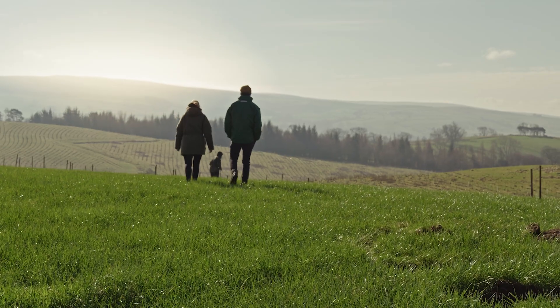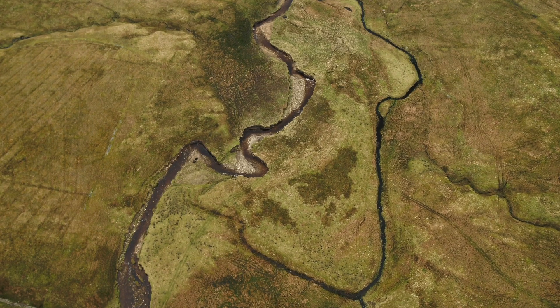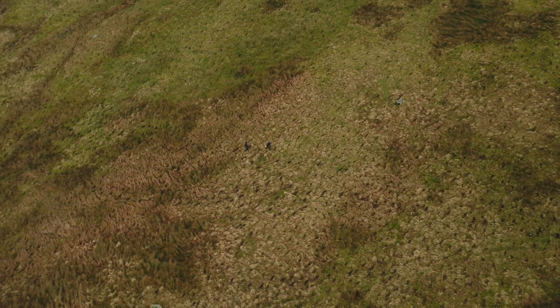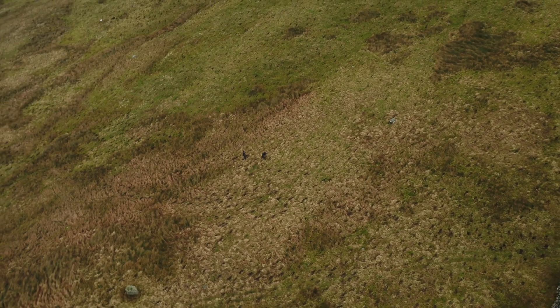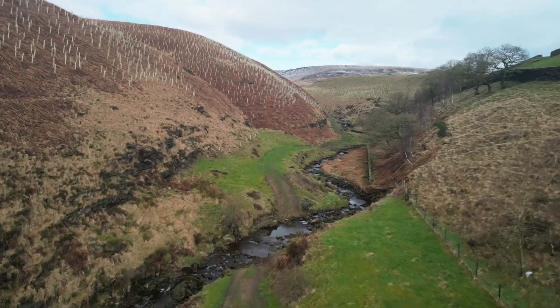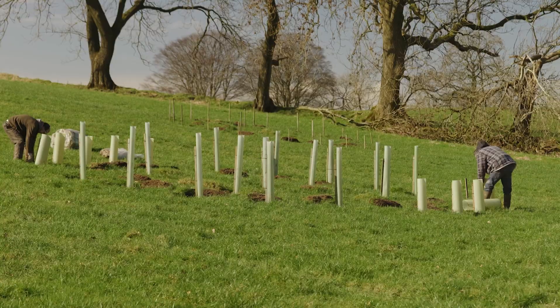All three landowners' projects are at the top of their respective catchments, which is the right place to start for a long-term approach to natural flood management. Secondly, they're all next to really important habitats, so the design criteria are really important to get any woodland planted at all. And the landowner behind each scheme has to be completely committed to the long term — and all three have done that.